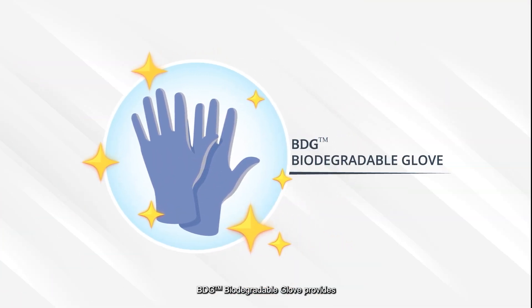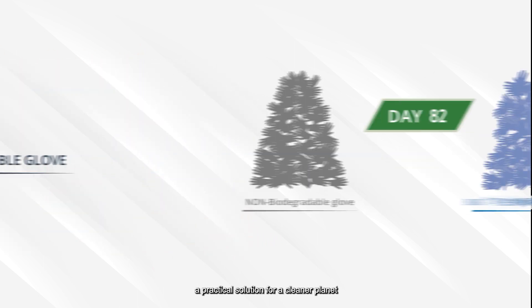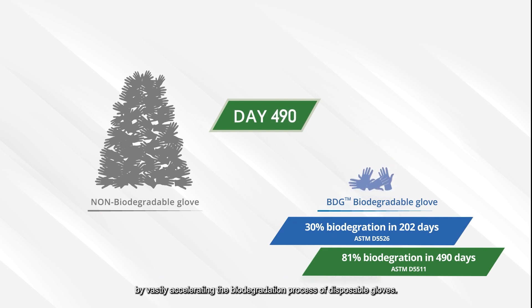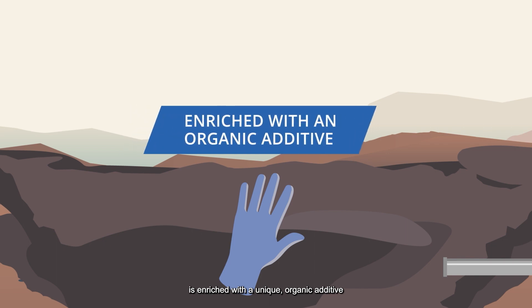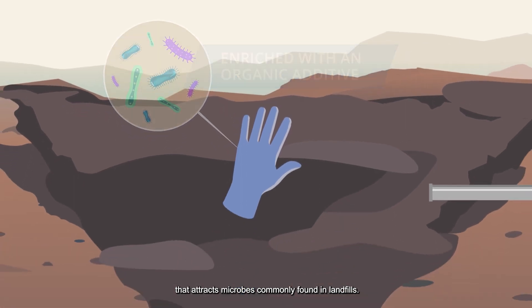BDG Biodegradable Glove provides a practical solution for a cleaner planet by vastly accelerating the biodegradation process of disposable gloves. BDG Biodegradable Glove is enriched with a unique organic additive that attracts microbes commonly found in landfills.